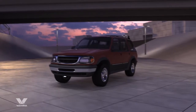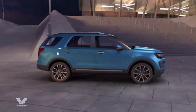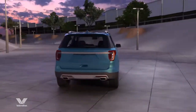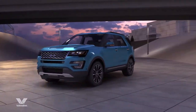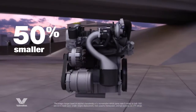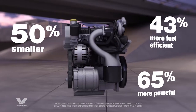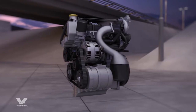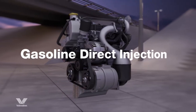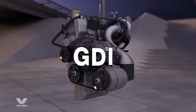Over the past few decades, a lot has changed under the hood. Engine technology has changed rapidly to increase fuel efficiency and meet emission standards without sacrificing power or performance. Today's engines can be 50% smaller, 65% more powerful, and 43% more fuel efficient than those from just a few years ago. This has increased the use of gasoline direct injection technology, also known as GDI engines.